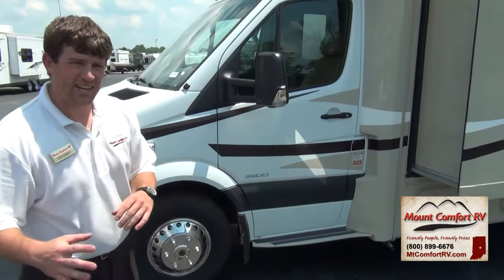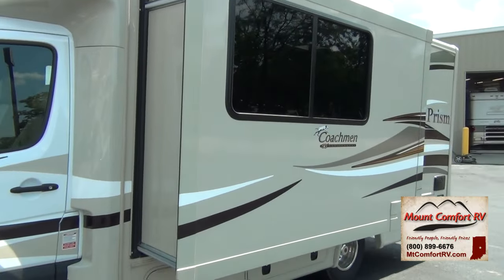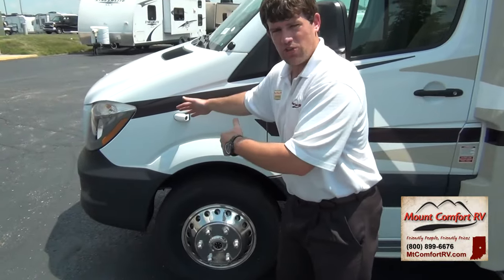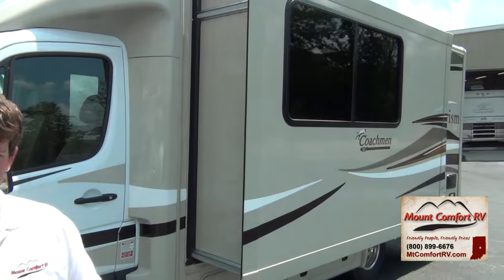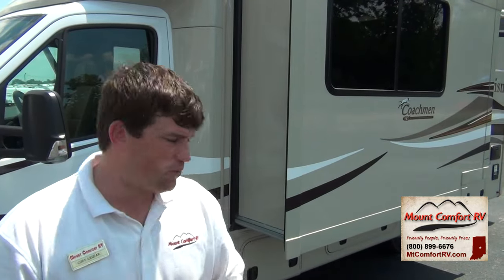Hands down, the single greatest technological advance in the RV industry has been the use of cameras — rear-view cameras and side cameras — because not only do cars have blind spots, but let alone RVs. These side cameras, whenever you put your left or right turn signal on, will show you your whole blind spot. You also have a rear-view backup camera for whenever you're in tough spots backing up, trying to get into your camp spot.